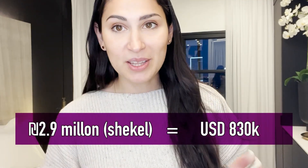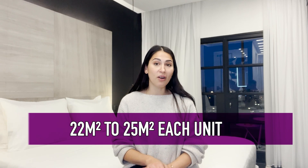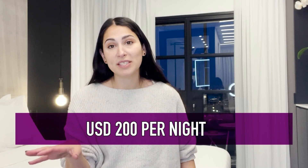Now let's talk numbers. This apartment was 2.9 million shekel to buy — I'll put the dollar equivalent on screen based on the conversion rate as of the day I'm editing this. They've also put 850,000 shekel worth of renovations into this apartment to convert it into this luxurious three-unit Airbnb, which is a lot of money. But considering the finishes, fixtures, and the long-term value they'll get out of this place, it's totally a worthwhile and reasonable renovation. Each unit is roughly 22 to 25 square meters with a five square meter balcony. The owner expects to make about 200 US dollars per night, give or take depending on the season.